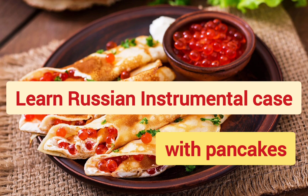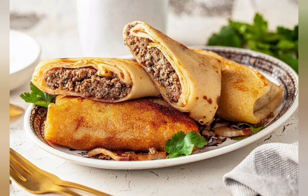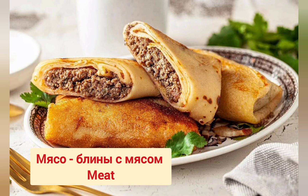My idea of this Russian lesson is super easy. First I give you the nominative case, case number 1. And then I decline this noun in case number 5, the instrumental case. So nominative case of meat is мясо. And in the instrumental case it will be блины с мясом. Don't forget about the Russian vowel reduction: unstressed О you pronounce like А.